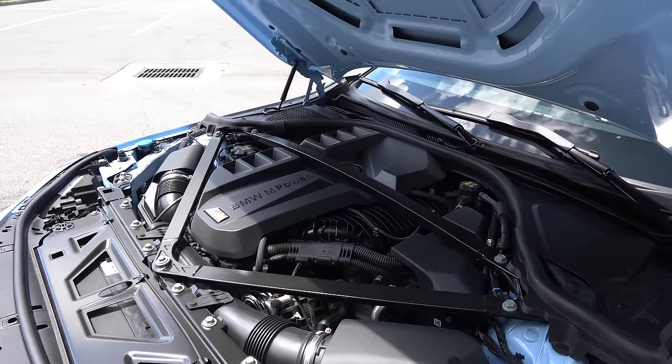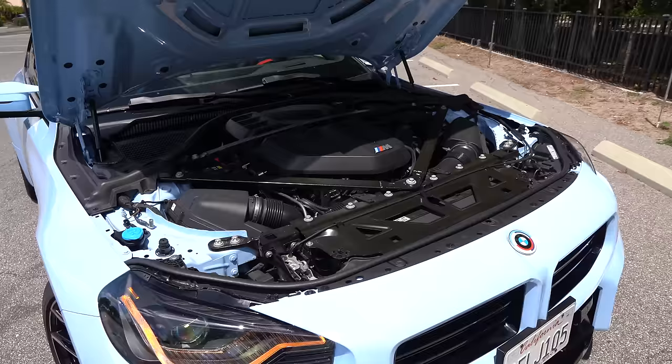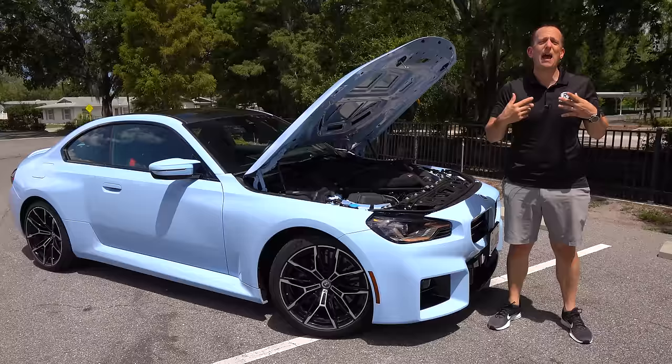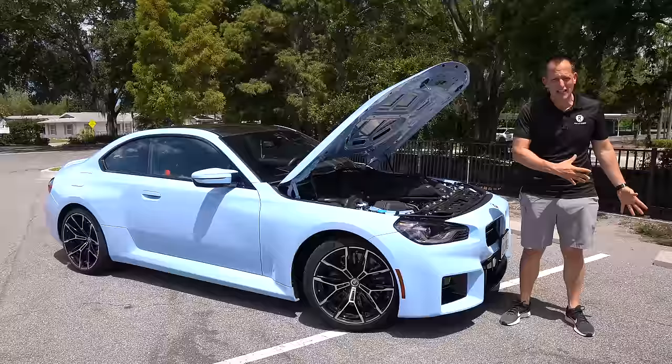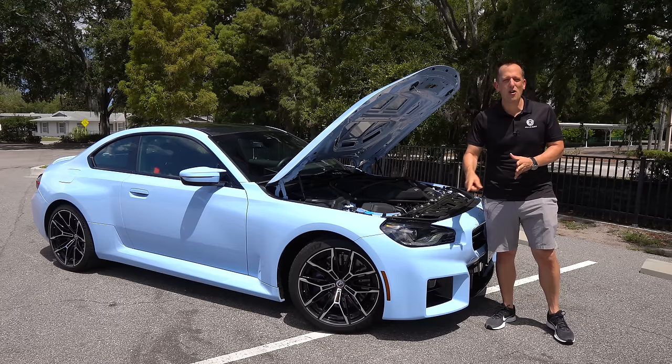The vehicle weighs 3,750 pounds — and that's the surprising thing to me, because with the M2 being a smaller vehicle, you're still looking at 3,700 pounds. Remember, the M3 and M4 are 4,000 pounds plus. The days are long gone from those 1990s M3s that weighed right around 3,000 pounds. But we've got an M2 — M stands for motorsport, that means there's power. Let's fire this up and hear what it sounds like.